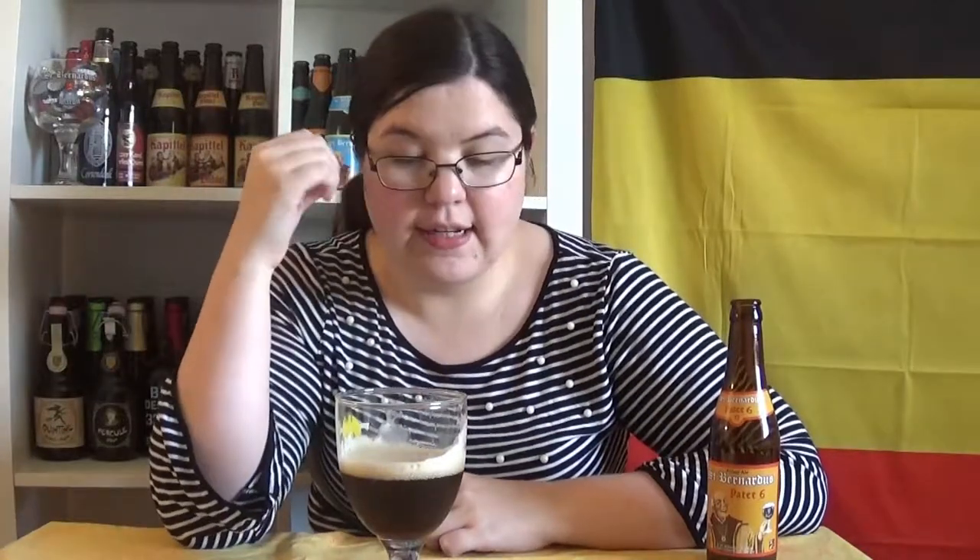The carbonation is really nice and it goes down nicely. I'm not feeling the alcohol, so that's a good thing. Although in fairness, this is 6.7%, which is significantly lower than the beers I've tried recently — I think the last one was 10, and the one before that was like 12.